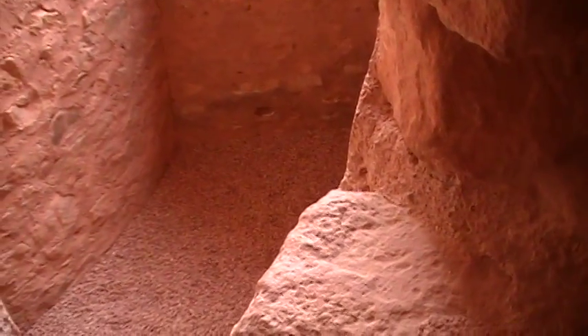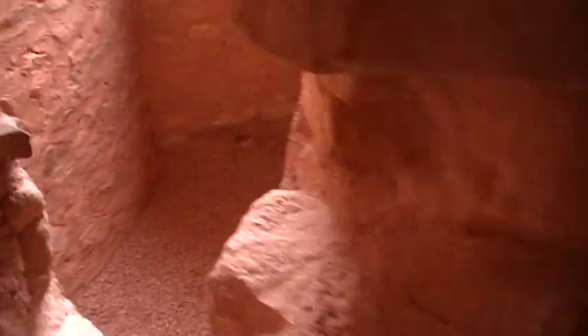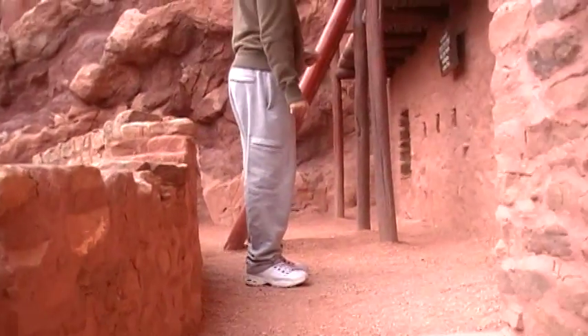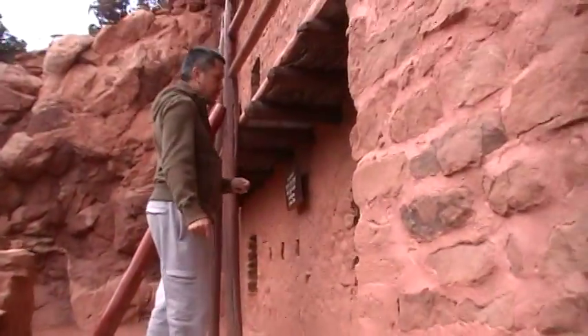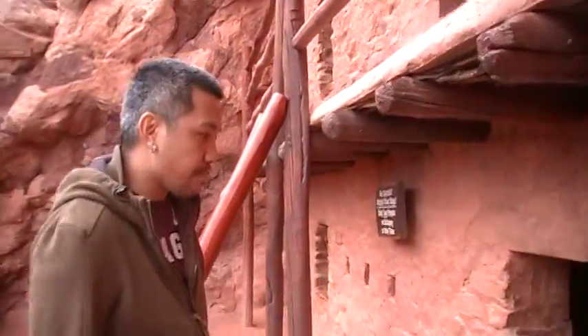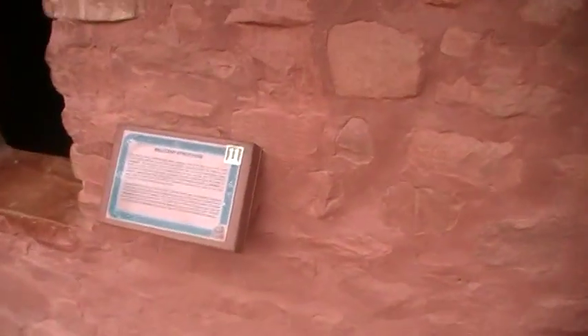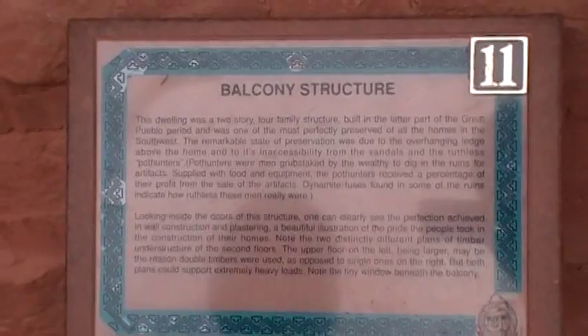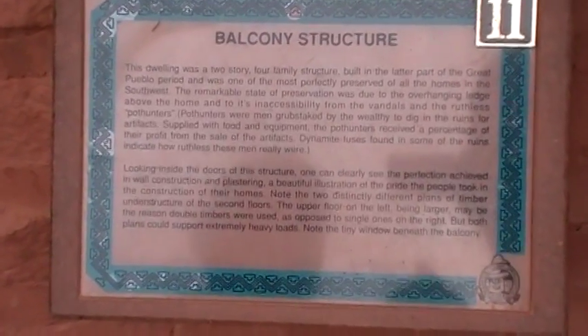I wonder whose room that was — somebody was punished. There's Jason's buddy, the bird that keeps flying around. This is the balcony structure. So this building was two stories, a four-family structure built in the latter part of the Great Pueblo period, and one of the most perfectly preserved of all homes in the southwest.